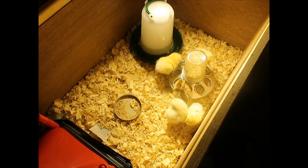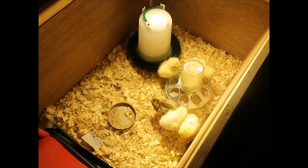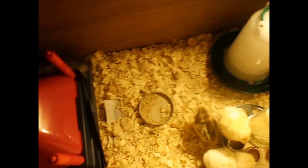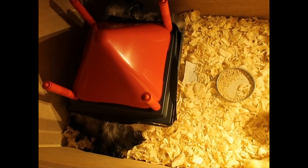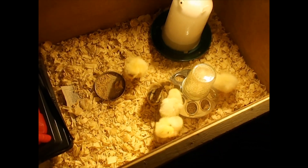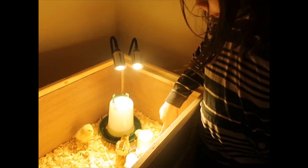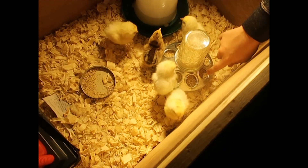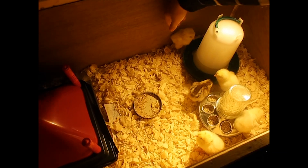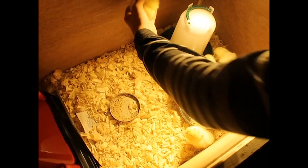They seem pretty happy — just chirping and eating all morning long. We've got medicated feed and water. They haven't spent a lot of time under the heat plate yet but they do go underneath occasionally. We're going to start giving them some grit in a couple of days, which will help them digest their food, because chickens don't have teeth.